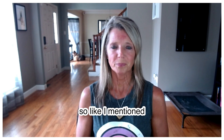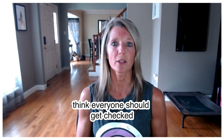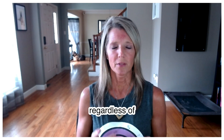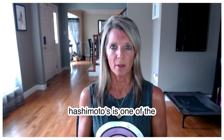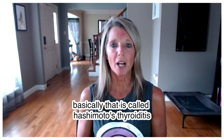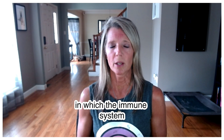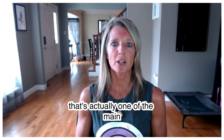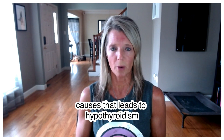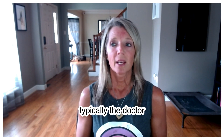Thyroid antibodies are something I think everyone should get checked, regardless of whether a doctor says they don't suspect anything. Hashimoto's thyroiditis is a very common autoimmune condition in which the immune system starts to attack your thyroid gland. In some cases, it's actually one of the main causes that leads to hypothyroidism. When these thyroid antibodies are present, you would typically be considered to have Hashimoto's.